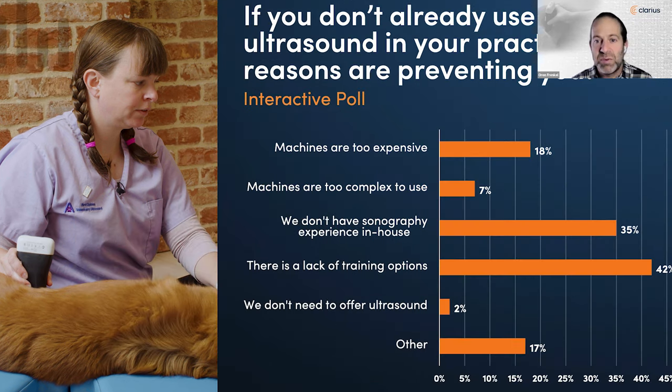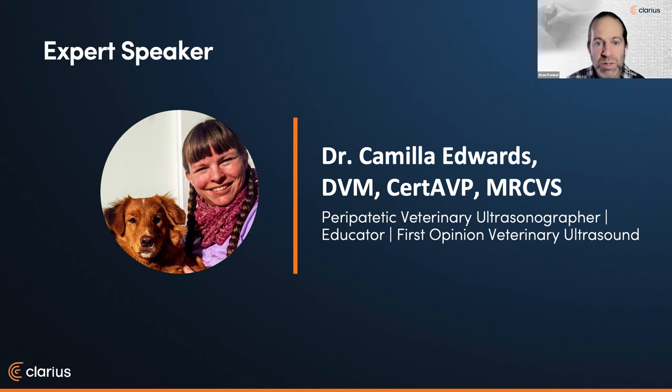We can see that people are kind of across the board, particularly around the lack of training options and not having experience in-house — which is why you're here today. Dr. Camilla Edwards is passionate about first-opinion-level small animal veterinary ultrasound, travels with her dog Pippi within 50 miles of Cambridge as a peripatetic veterinary ultrasonographer. Camilla teaches ultrasound with Celtic SMR, Photon Surgical Systems, and FOVU, and has built a thriving Facebook community for first-opinion small animal vets. Through her website, she reviews ultrasound machines with general practice small animal vets in mind.